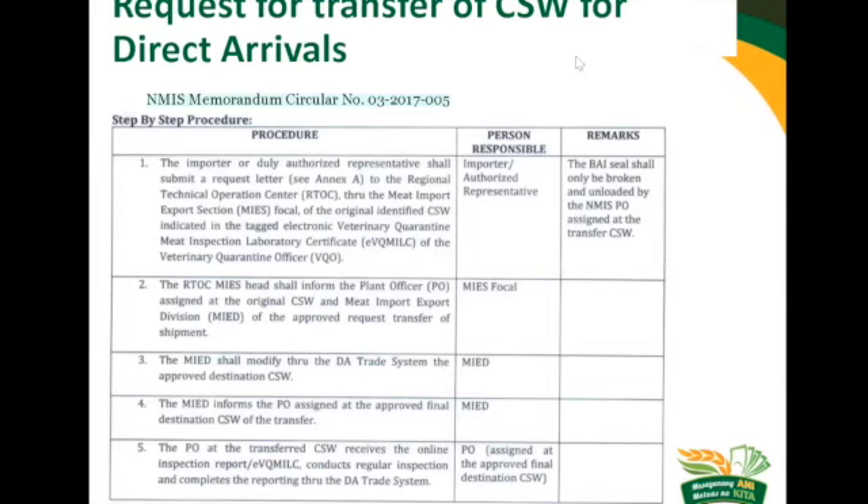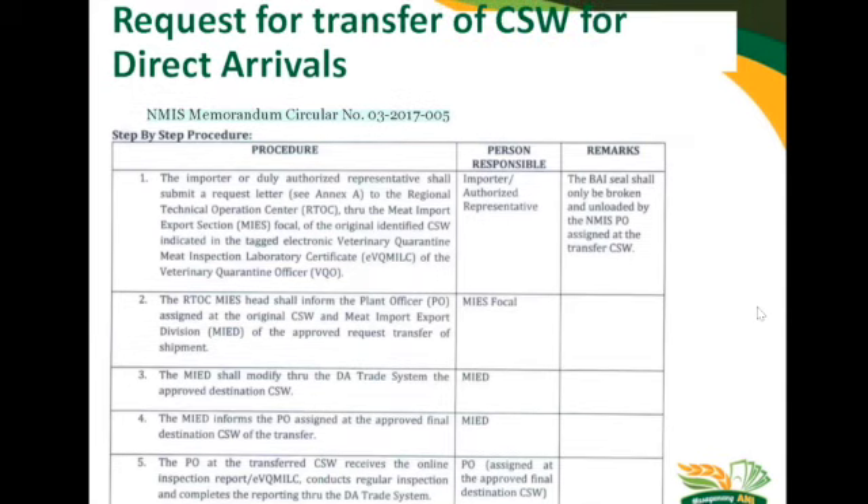This is the step-by-step procedure for your direct arrivals. If at the port or during transit from the port to cold storage there is a problem — or if for some reason the broker made a human error in inputting the cold storage in the ERFI — our guidance for this is under NMIS Memorandum Circular Number 03-2017-005. You as the importer or your duly authorized representative have to send a request letter, with an annex that will be downloadable or that we can send via email, addressed to the Regional Technical Operations Center of the original cold storage warehouse listed in the ERFI. You can send this letter of request via email to the respective RTOC, and once the RTOC receives it, they will approve the request.